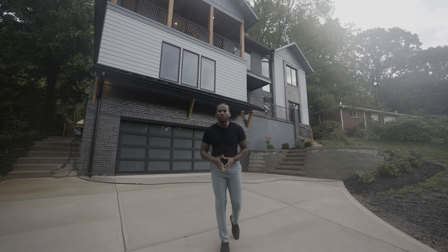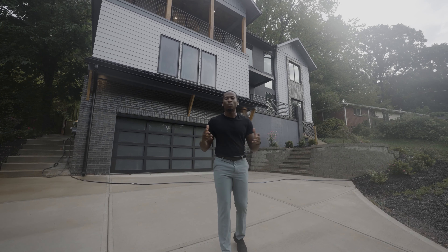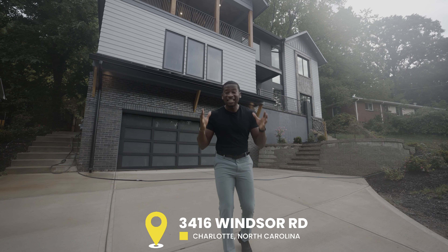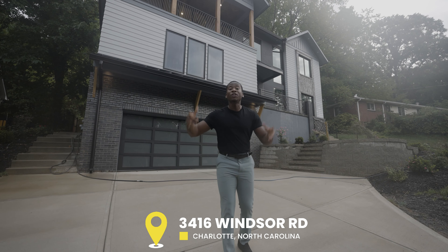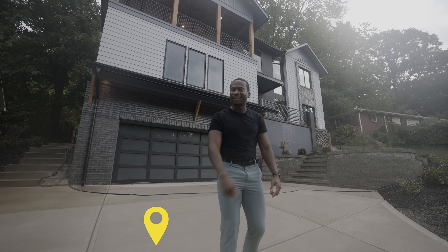Miles of Real Estate here to bring an exclusive custom-built home right here in the Queen City. We're at 3416 Windsover Road. This is a six-bedroom, six-full bathroom, 5,800 square feet on the market for a whopping $3 million. Hit that like button and subscribe so we can go inside.